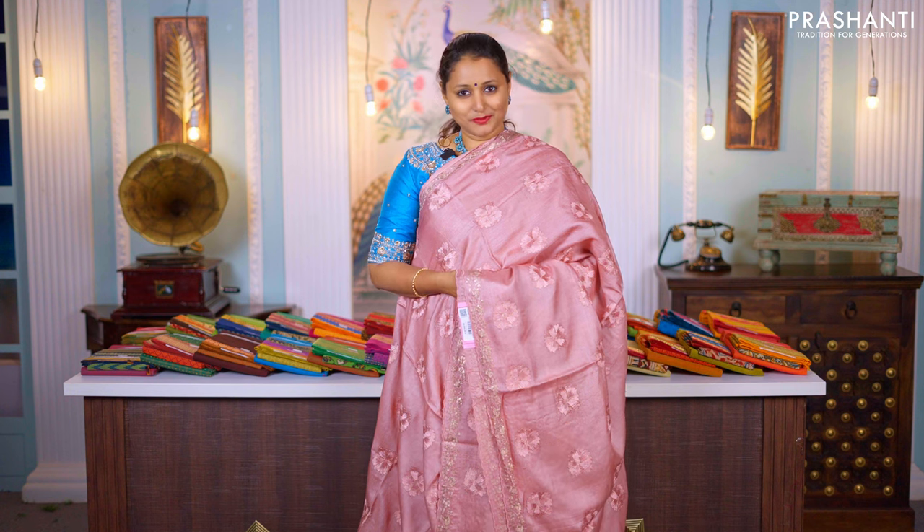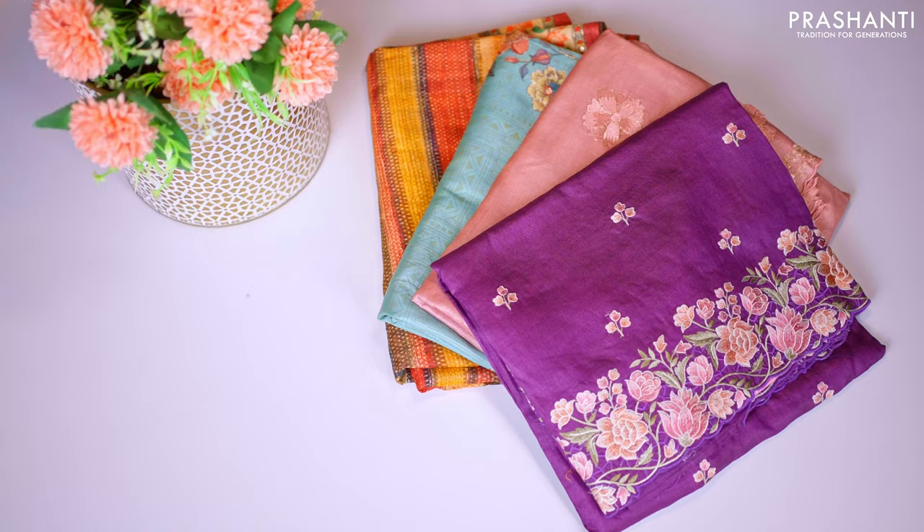Hello all, welcome to Prasanthi. This is Brinda. In this video we are going to see some very exclusive Tassa silk sarees. All the sarees that I'm going to show you are pure Tassa silks and are silk mark certified.